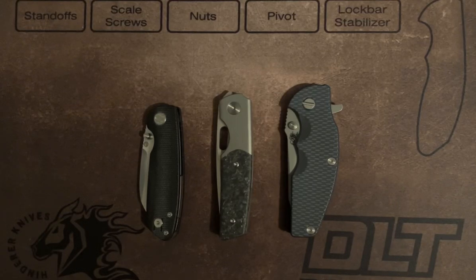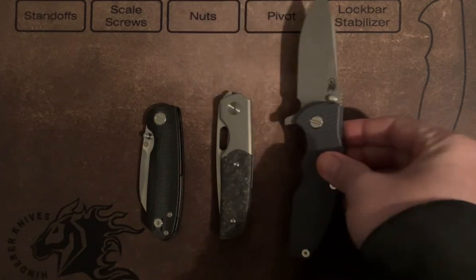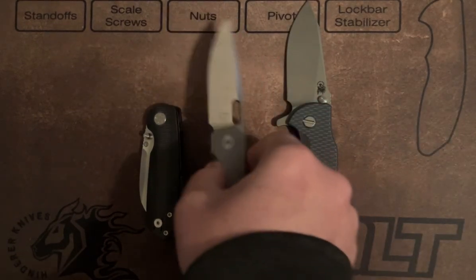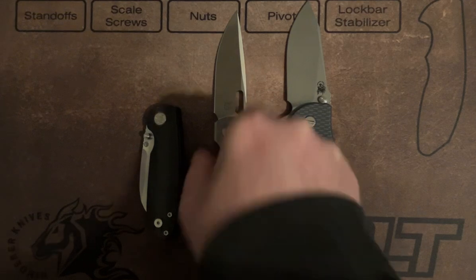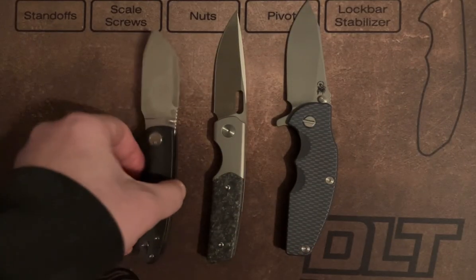Good evening to all my friends out there in the knife community. This is Andrew. Just wanted to do a quick pocket check today. Today I carried the Hinderer Jurassic as my primary carry, the Burgblade Sweeney as my backup carry, and tonight my gym knife is going to be the Tempest Microburst.